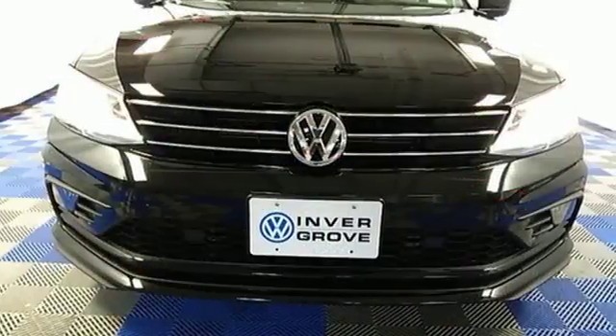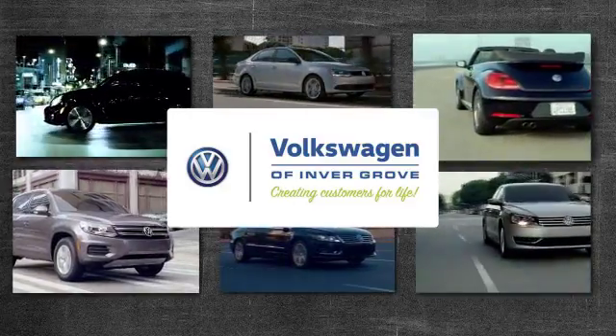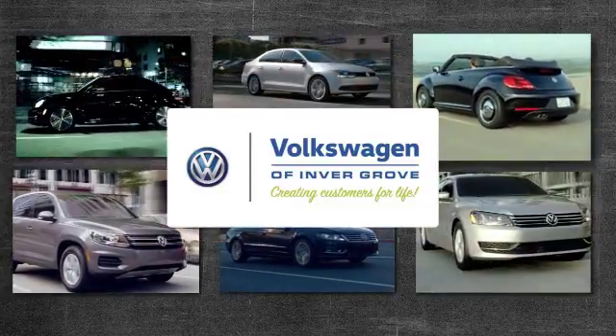Take this Jetta home today and get more from your drive. Volkswagen of Inver Grove — creating customers for life.